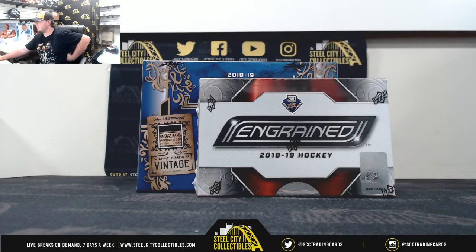Alright guys, our next break is a 2018-19 Hockey Hobby Duel Box Random Serial Number Break. These boxes include Leaf Ultimate Hockey and Upper Deck Engrained Hockey. We've seen some really nice stuff come out of both of these — I'm a fan of both products here, they're really, really nice.